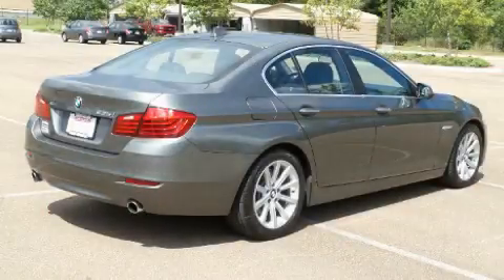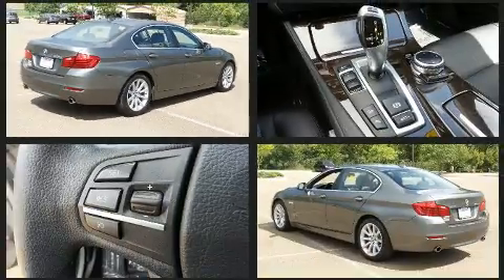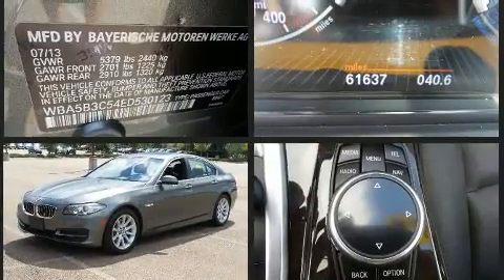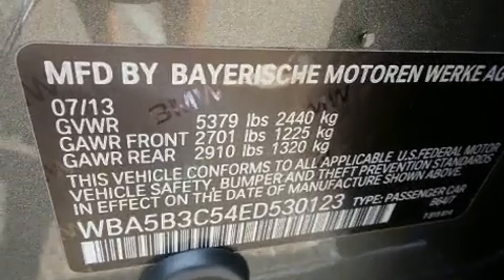Get excited about the 2014 BMW 535i xDrive. This four-door, five-passenger sedan just recently passed the 60,000-mile mark. It features an automatic transmission, all-wheel drive, and a three-liter six-cylinder engine. A turbocharger is also included as an economical means of increasing performance.